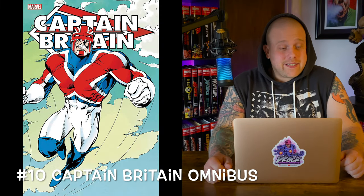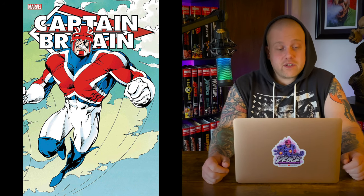Coming in at number 10 we have the Captain Britain Omnibus, written by Chris Claremont with cover art from Alan Davis. It hits shops March 2nd, 2022, with a 1,360-page count and a cover price of $125. I love how they're doing these single-character omnibus releases lately — I had the Loki Omnibus last year, which was great, and this year we get Captain Britain.